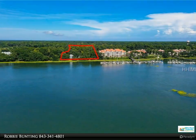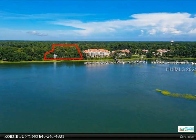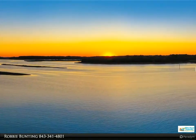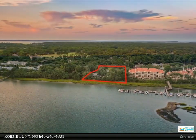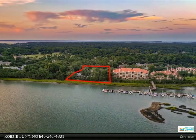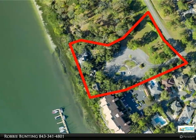This Hilton Head Properties property video is presented by Robbie Bunting. The Charles on Hilton Head Island is a brand new luxury community of 22 waterfront villas located in Hilton Head Plantation. Each residential villa offers three bedrooms, three and a half baths, big open living areas, luxurious baths, and large covered decks with a casual elegant floor plan.